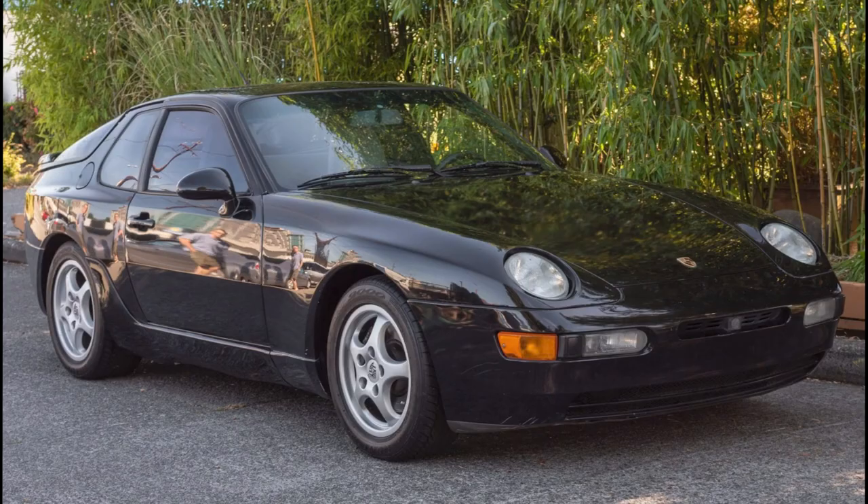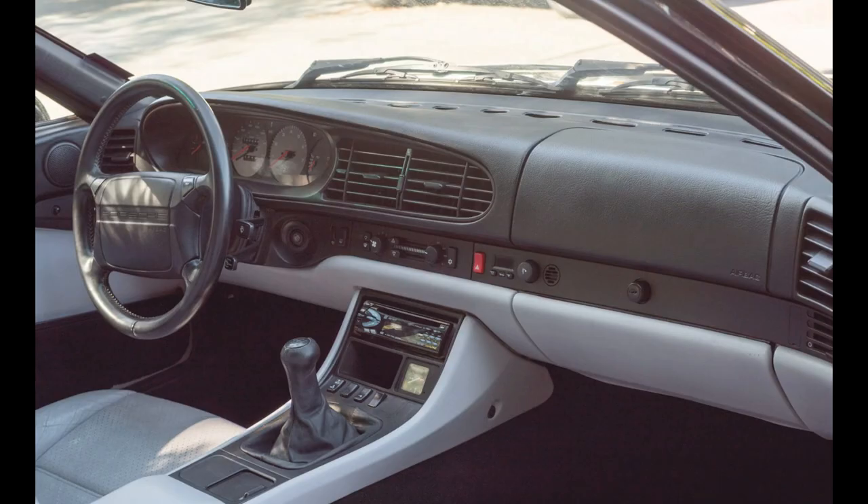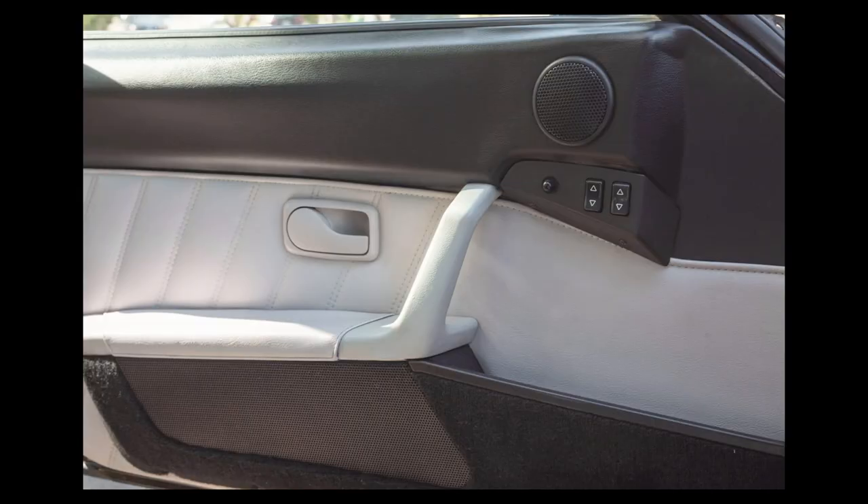A black 1993 968 Coupe with 145,000 miles sold for $14,350. As you would expect, a few items require replacement or repair, but this was a car that was very well bought. Huge bang for the buck. It sports light gray interior, and has excellent dash and door caps in black.